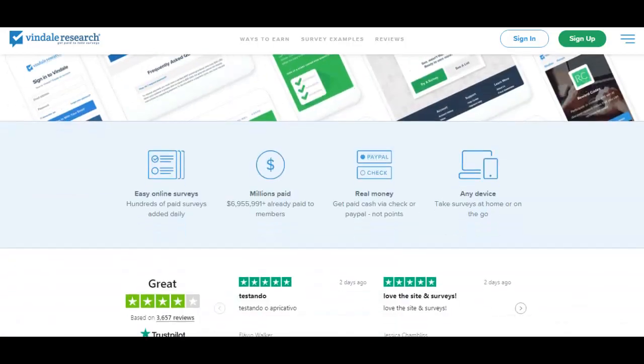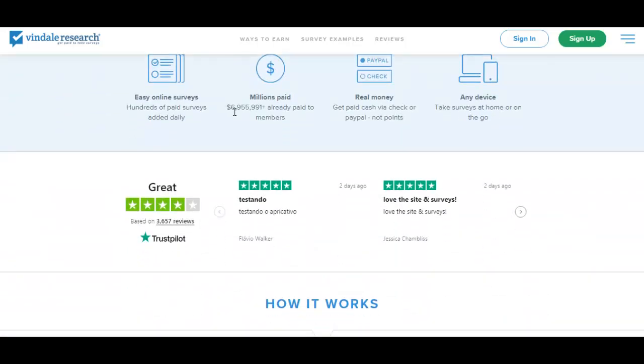Let's take a quick look at the site. As you can see here, nearly $7 million has already been paid to members.